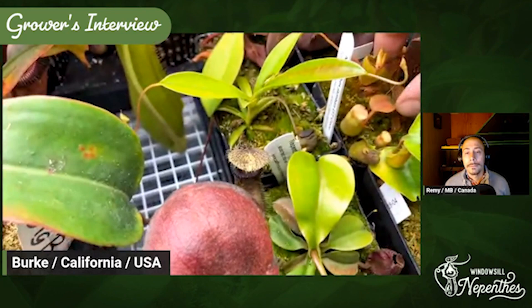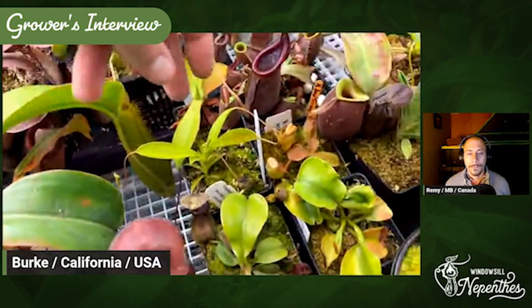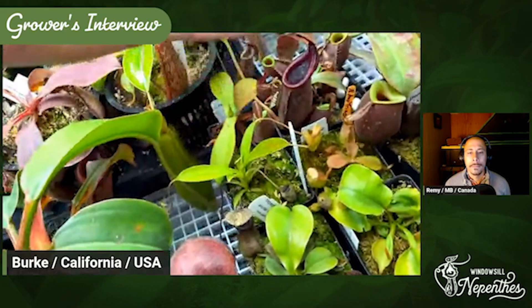And then I also have a Jambon right next to it. This pitcher is just about to open, so I'm really excited for that — it's my first pitcher from the Jambon since I got it. I just had two old pitchers on it, put Osmocote in it, and now it's just exploded.